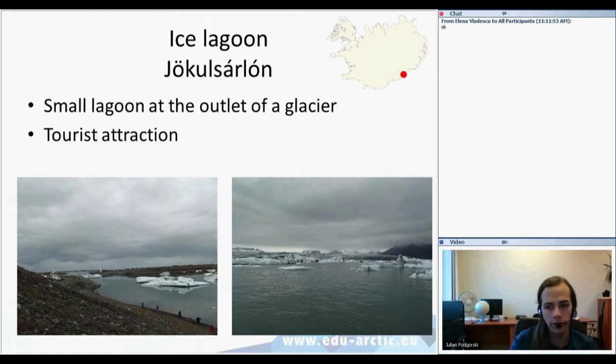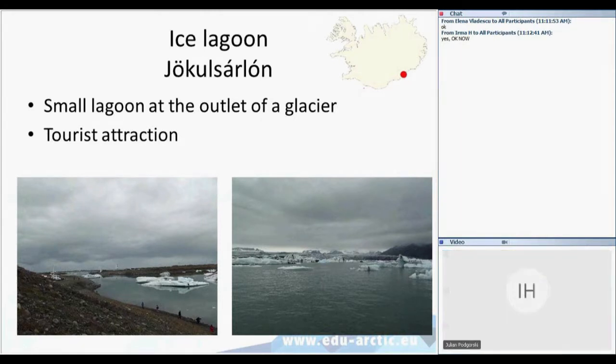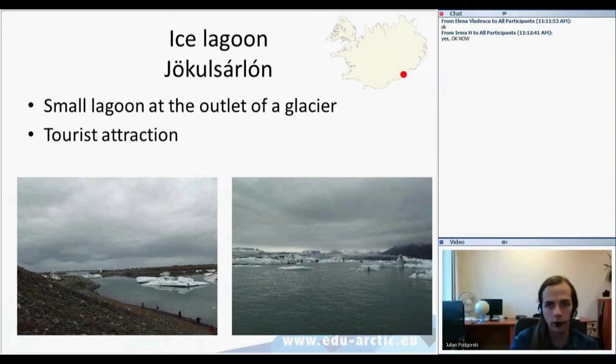Today we're going to have a sort of trip around the island. We're going to start at the south-eastern part and then go westwards and northwards around it, to see various natural and sometimes cultural features Iceland has. I'll also tell you how they were formed.